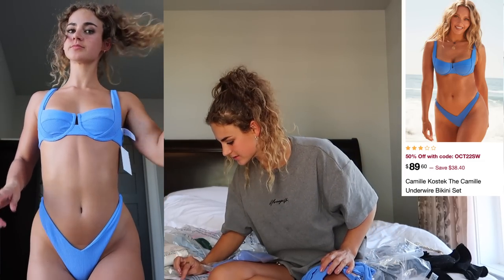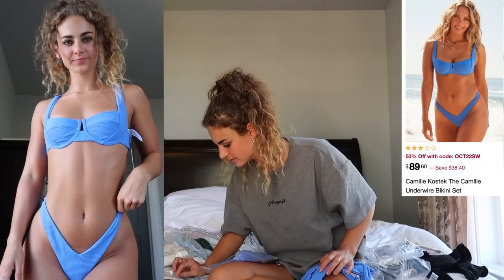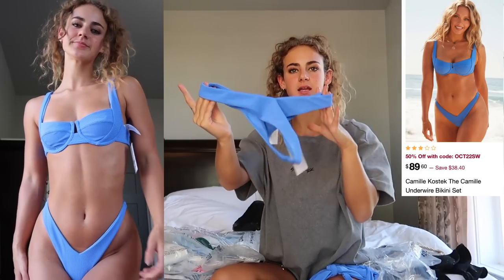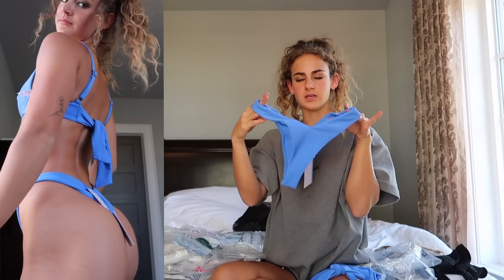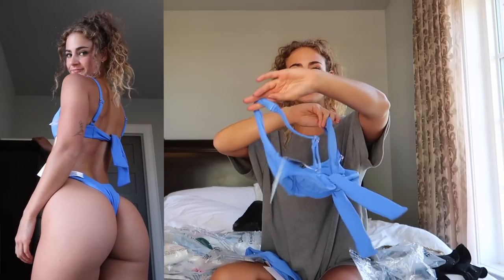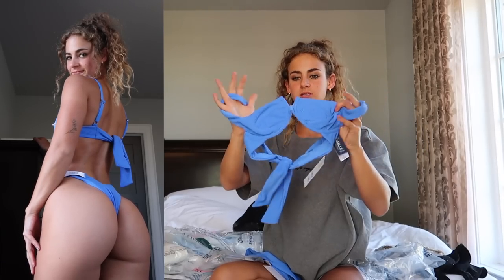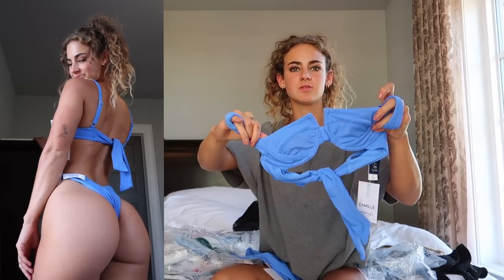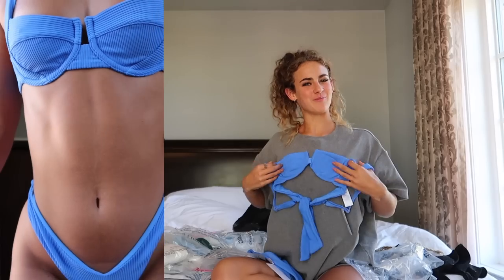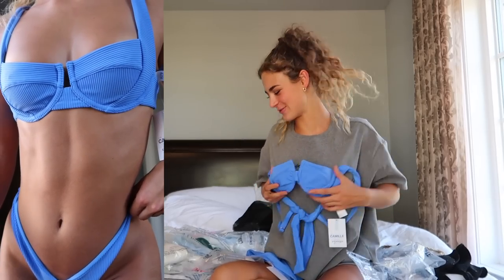I grabbed this same exact set in blue — I think the color is called Electric Blues. Same teeny tiny bottoms, really small coverage, and the V cut, super cute. The same adjustable top with underwire. I'm obsessed with this color; it's absolutely to die for. And this little split between the cups is so cute. Hopefully with my small chest it still looks cute on.